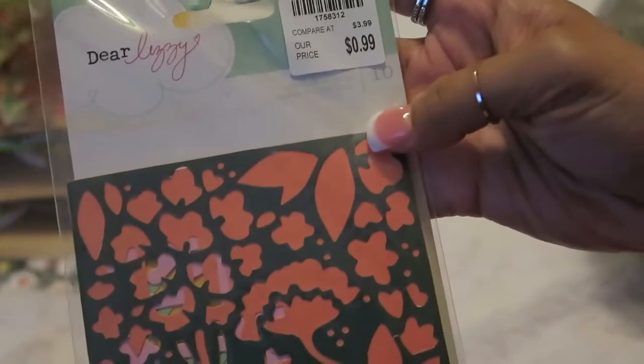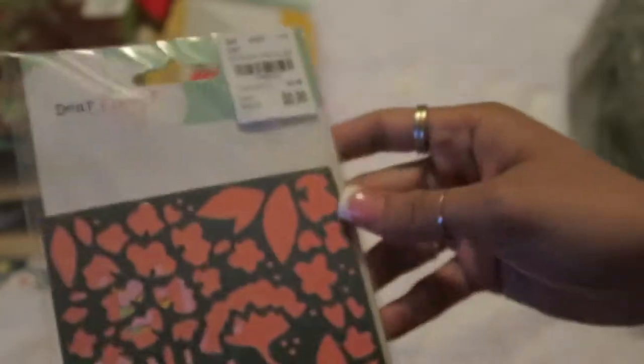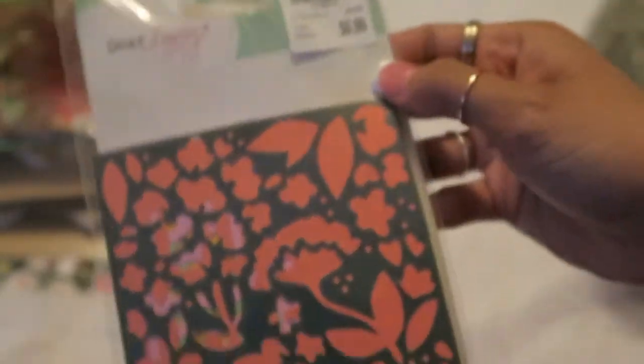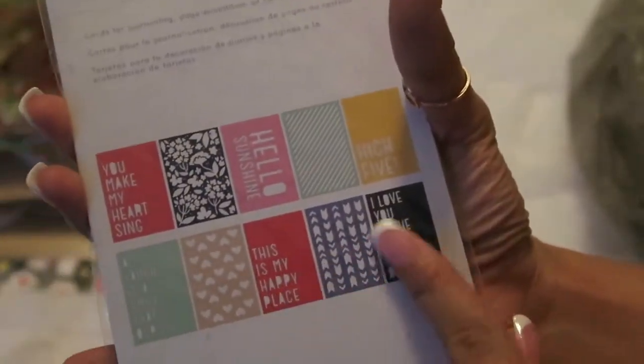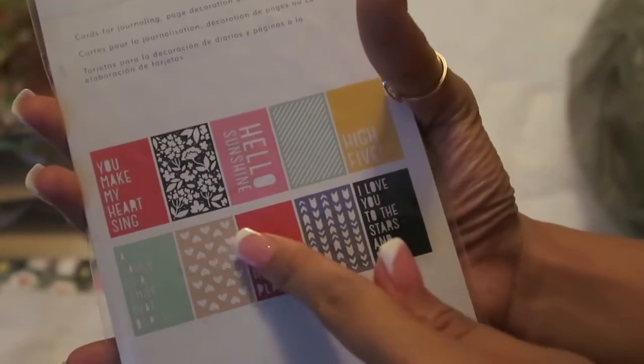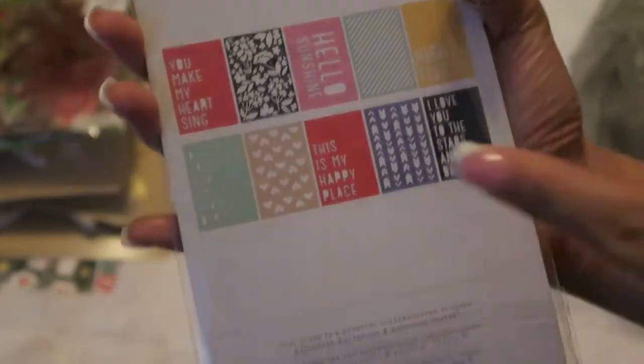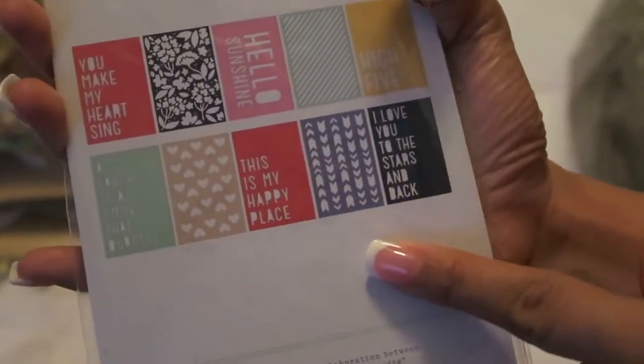I also picked up this set of journaling cards from Dear Lizzy. It was $0.99 and there's 10 pieces. I plan to use them as stencils, lightly with some stamping, and then reuse them. I'm hoping this works out alright because some of these patterns are super cute.